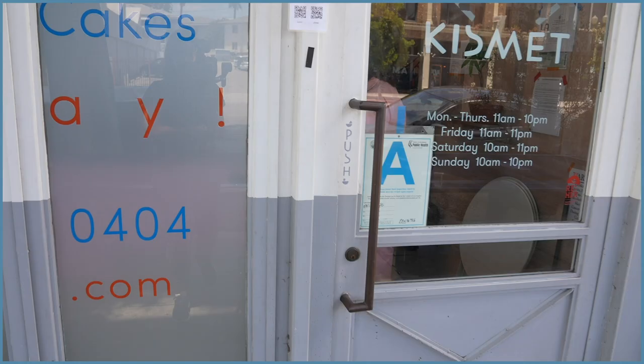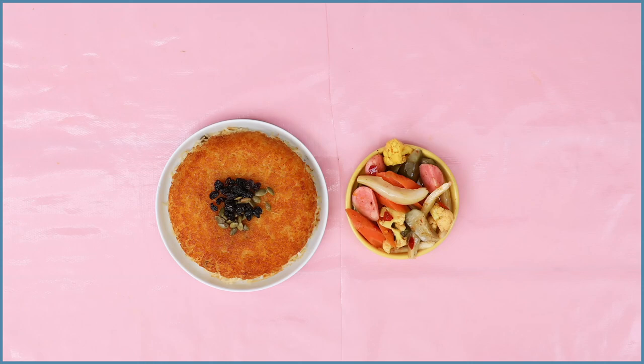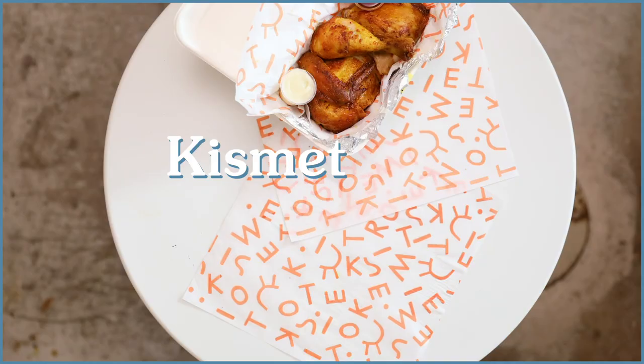I'm Sarah Heimanson. I'm Sarah Kramer. We are the founders and chefs and owners of Kismet and Kismet Rotisserie.